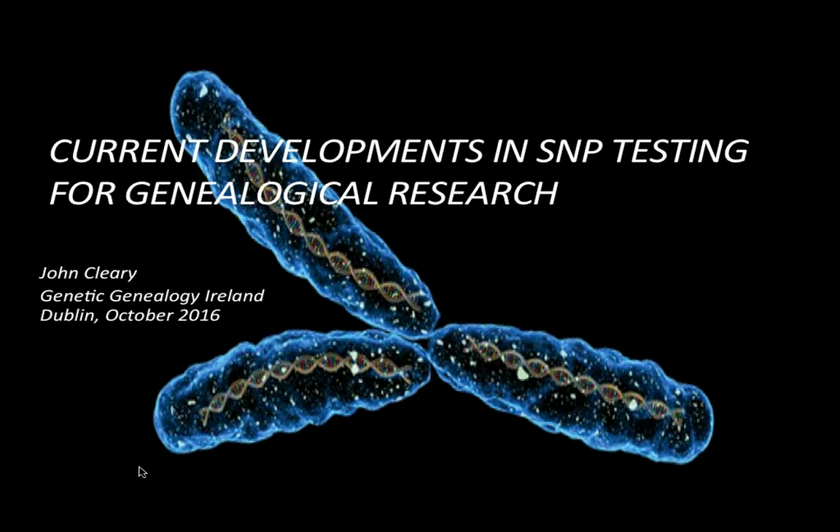Thank you very much Maurice, and it's a real pleasure to be back here at Genetic Genealogy Ireland for my third time. What many people have said to me afterwards is thank you very much, but it's quite a complicated area, and it would be very useful to have a more basic overview of how to go about exploiting SNP testing for your family history research.